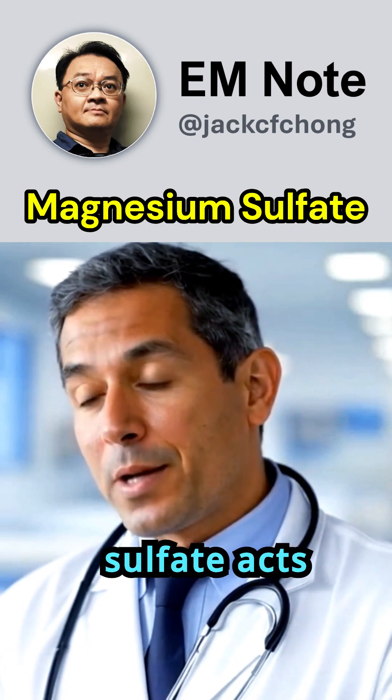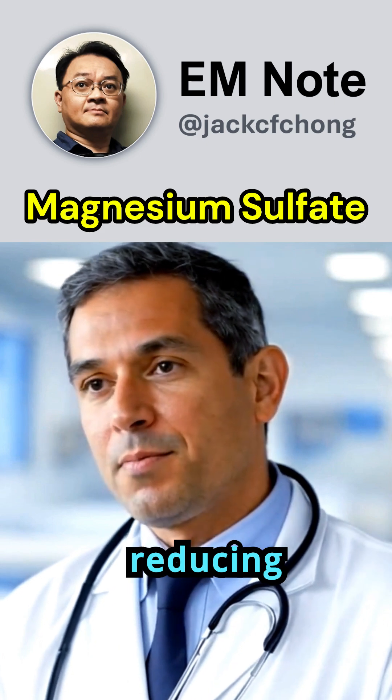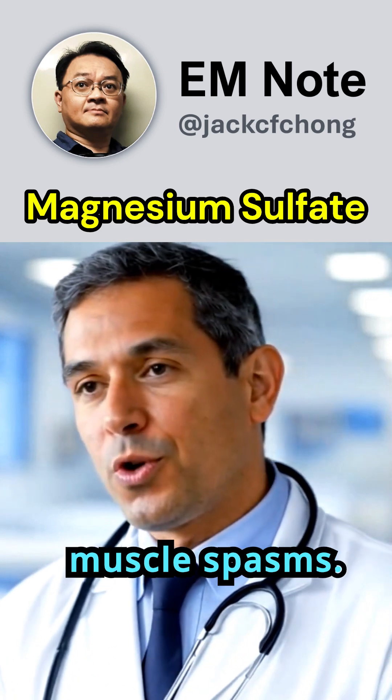Magnesium sulfate, MgSO4, acts by inhibiting calcium channels, reducing muscle contractions, and blocking neuromuscular transmission, which helps in controlling seizures and muscle spasms.